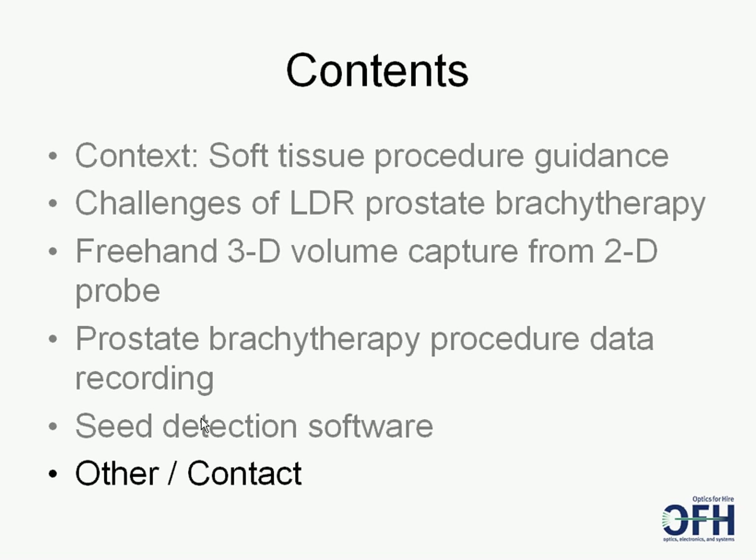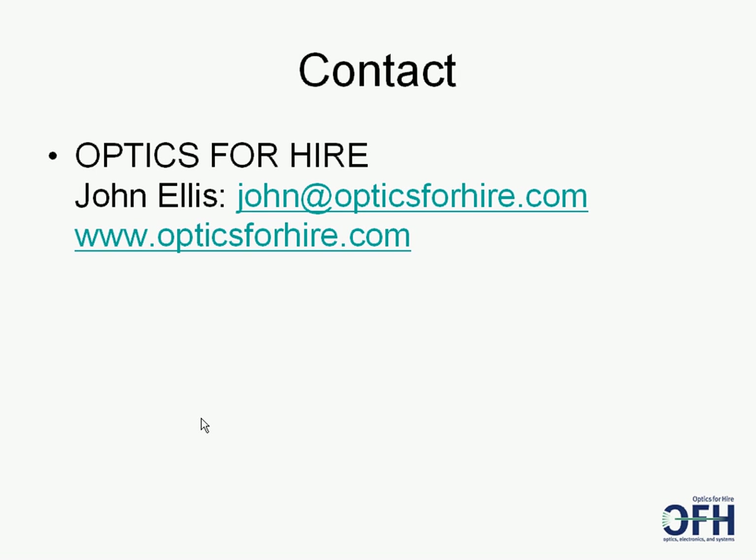In summary, OFH is proud to share the exciting and promising initial results of the brachytherapy software it acquired from Actuality Medical. Please contact us at john@opticsforhire.com at any time. Thank you.